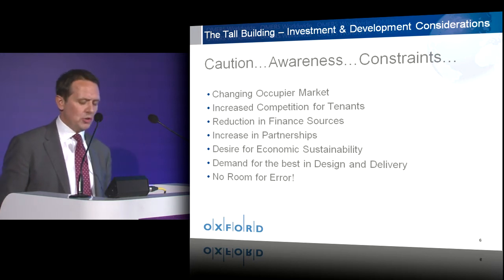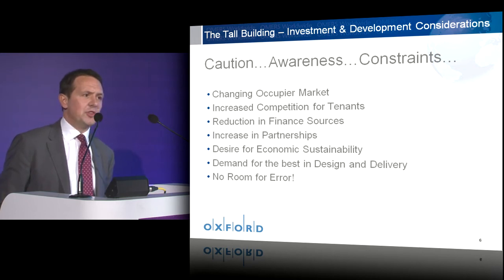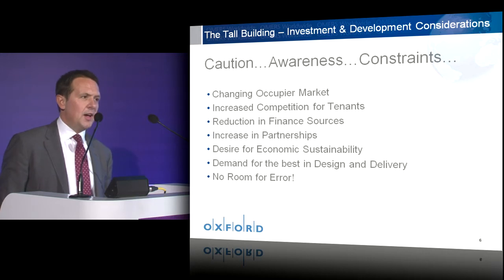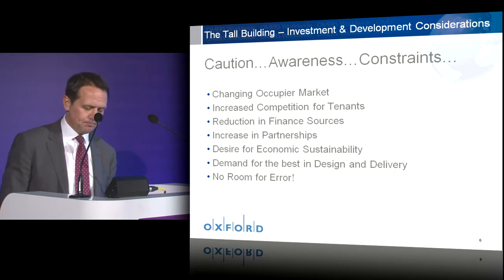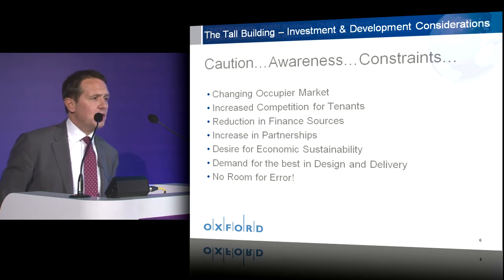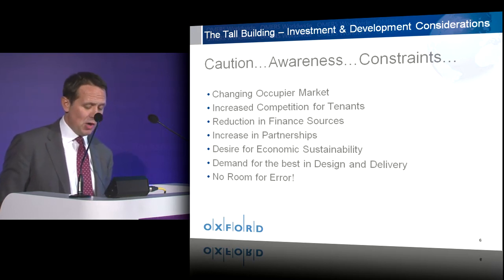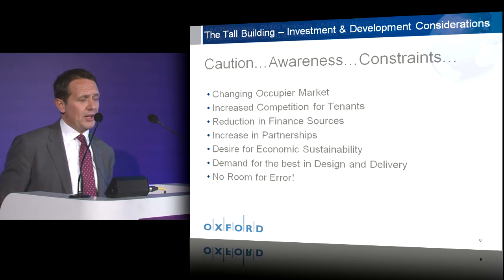It is an occupier's market and their demands are very strong. They drive hard financial terms, demand security and certainty, and want greater efficiency in the way they utilize their space. Above all, they want time — time to consider their options, time to consider whether they should move or not. And in recent years these decisions have taken a long time coming. This has led to much greater competitiveness in the marketplace, and tall buildings really have to have their own edge to them.